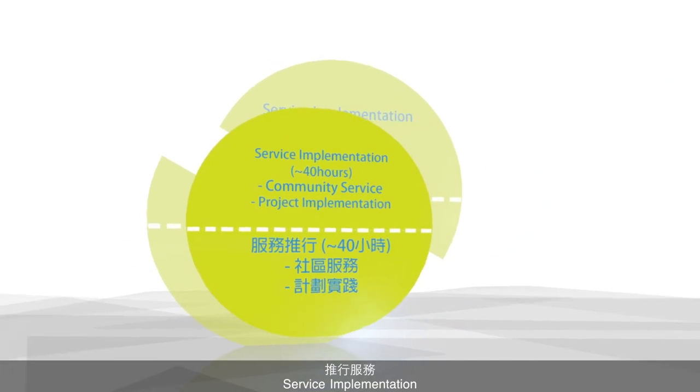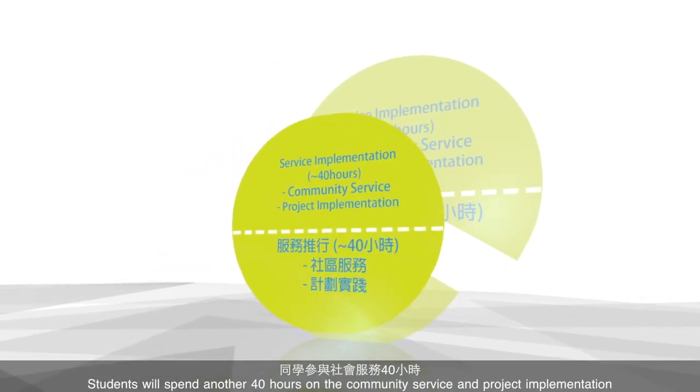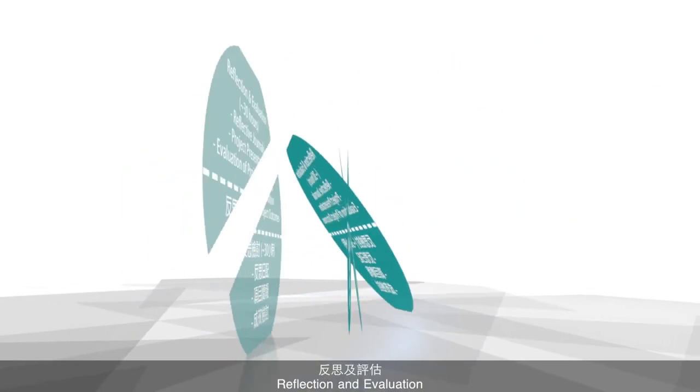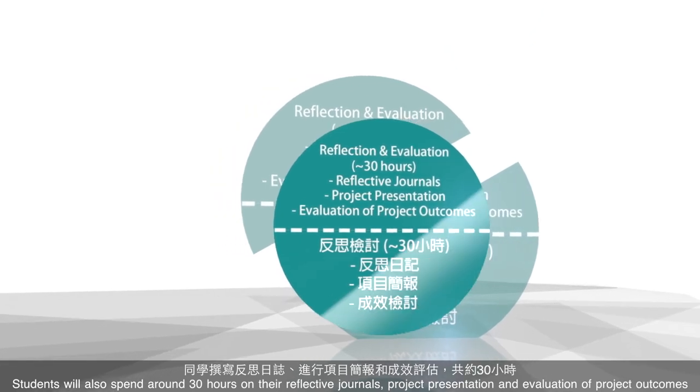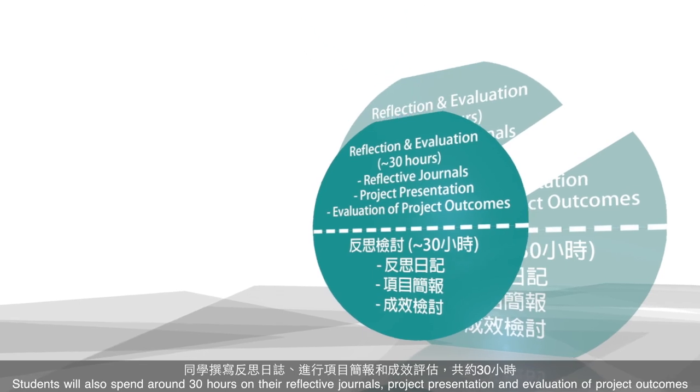Second, service implementation. Students will spend another 40 hours on the community service and project implementation. Third, reflection and evaluation. Students will also spend around 30 hours on their reflective journals, project presentation, and evaluation of project outcomes.